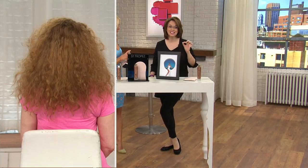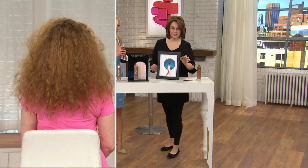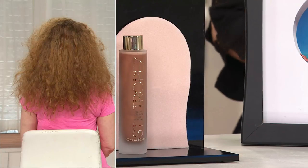Self-tan. This is the Luxe Dry Oil with the applicator mitt. If you bought this separately, $56. We have it for $39.96. So tell us why this has been so incredible, and it's been so popular as well, Jackie.